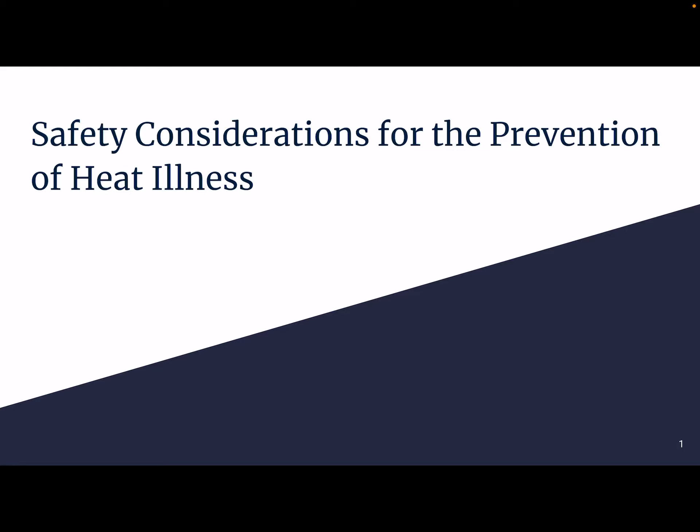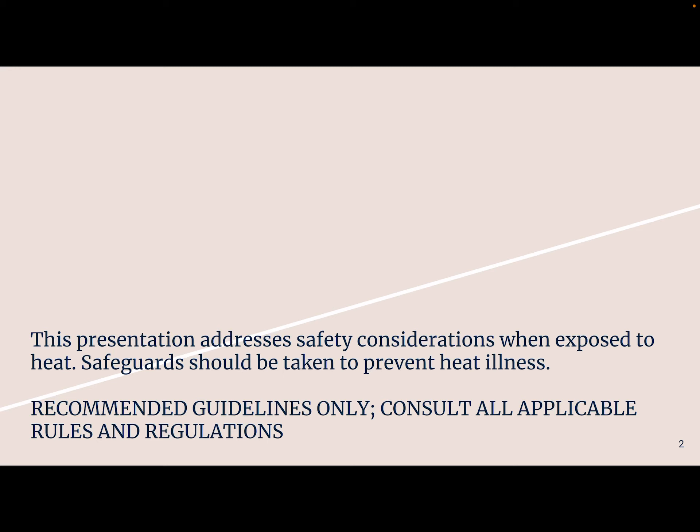Now we'll talk about some safety considerations for the prevention of heat illness. There are a few nuances here, but if you are working in the sun for part of the day or all of the day, especially if that's not where you usually work, this might be important for you. Keep in mind this presentation addresses safety considerations when exposed to heat. Safeguards should be taken to prevent heat illness and prevent exposure to heat if you can. If it's a super hot day and your area's going through a heat wave, then maybe people should be working inside. These are recommended guidelines only — you should consult all the local rules and regulations that pertain to your line of work.